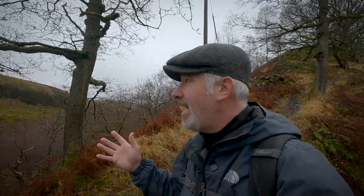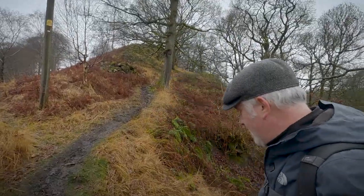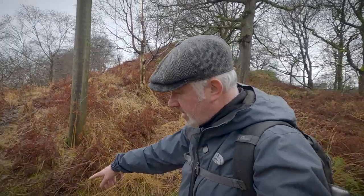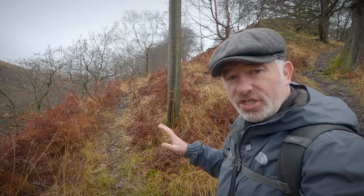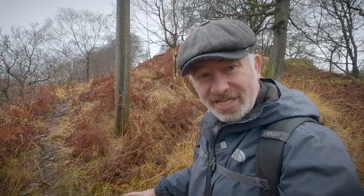Really interesting area, this nature reserve near Todmorden. I'll put some more information in the description below about this actual location. It's a rainy day as you can see, and I was just about to give up on planting the camera, but I was heading down this path here — you can see it's a well-walked, really muddy path — and I spotted this path along here which doesn't look as well walked.